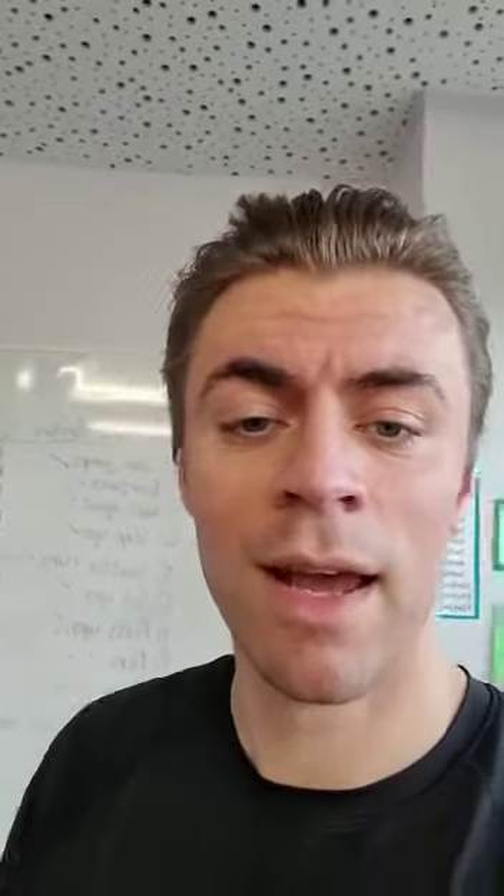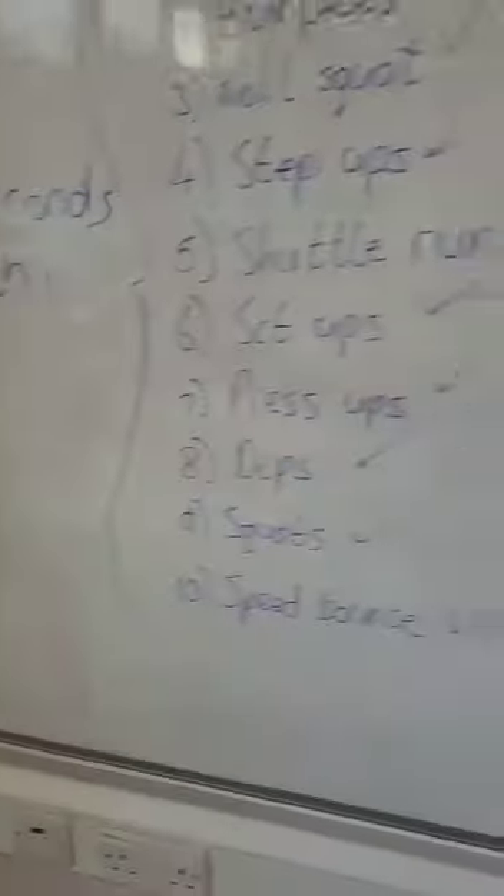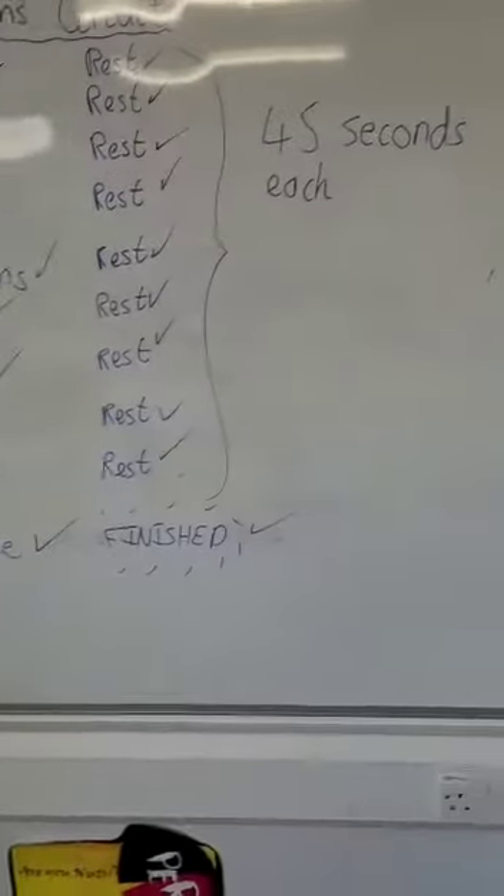Okay guys, I've just finished my own workout — a little bit out of breath, as you can probably tell. I have ticked off all my activities and my rests.